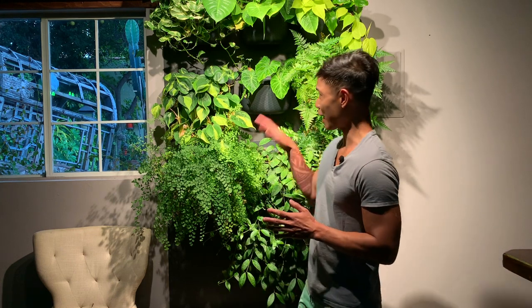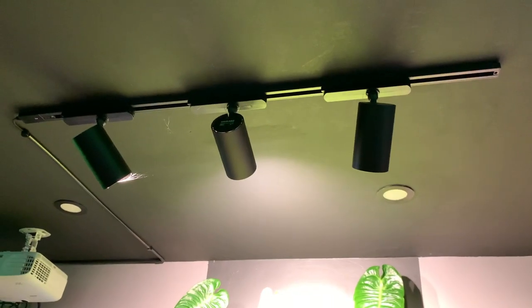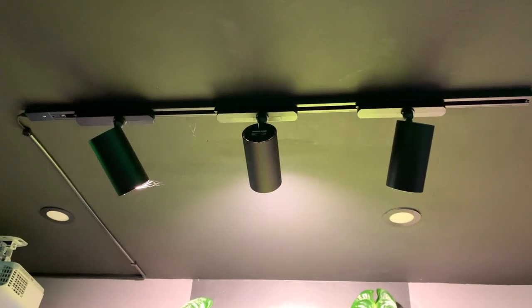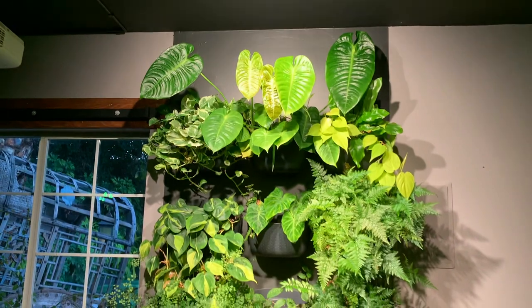Most of the plants that ended up on this wall I was getting rid of from inside the house — I gave some away, but most ended up here, and they love it. The lights are from Saltec Solutions — it's called their Highlight Track Light System. This is not sponsored by Saltec Solutions, but Saltec Solutions, if you're watching and would like to sponsor me, call me! This is probably one of the best LED light systems for growing plants I've ever seen on the market — strong enough to grow even the variegated varieties.